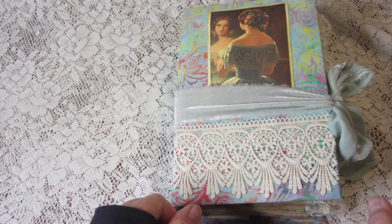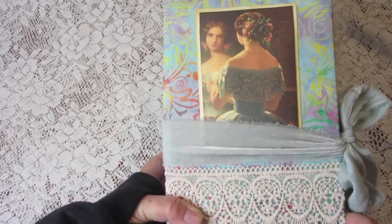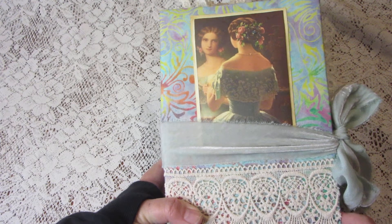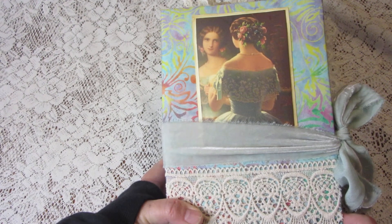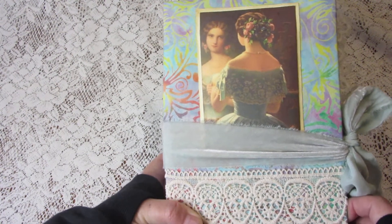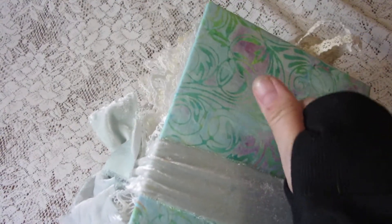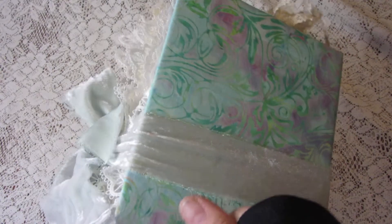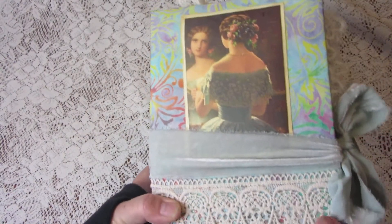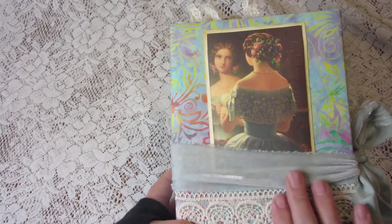Hi kids, it's Bunny back with another junk journal. This time it's part two of Love Yourself, and this one is 'be who you want to be, do what you want to do' basically. It's another hardback, although it's not chipboard this time — I used a thick cardboard because I ran out of chipboard, more on the way.